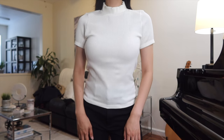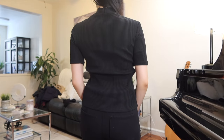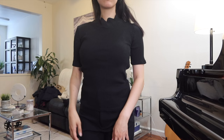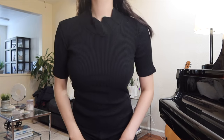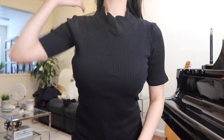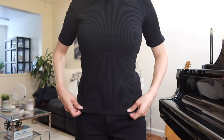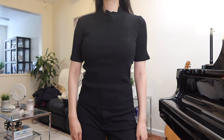Our last top is this black knit mock neck. Black is an essential color in the cooler months since we tend to go for darker colors during this season. What I love about this top is the sharp jagged detailing on the hem of the neckline, giving this piece a unique element. It's also form-fitted but not too tight so you can still breathe, making it a great staple in any fall wardrobe.